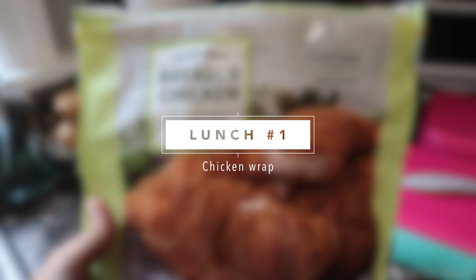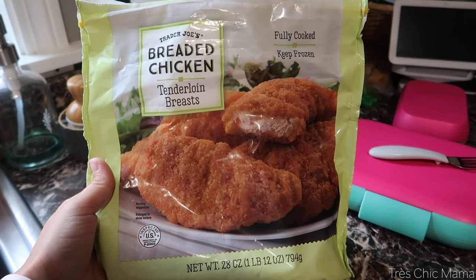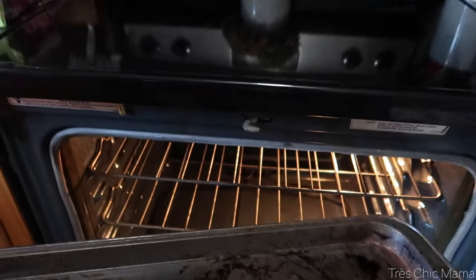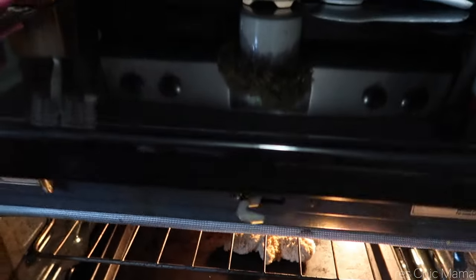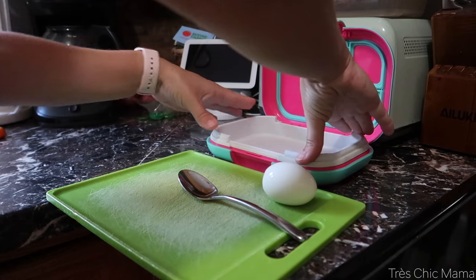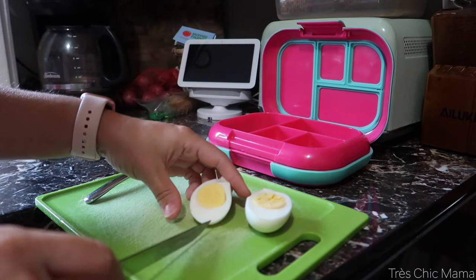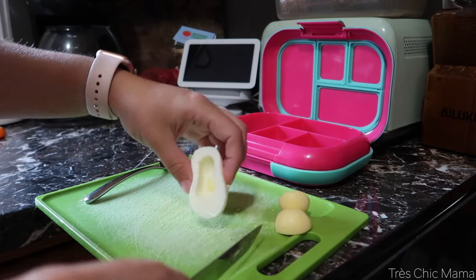For school lunch number one we are doing a crispy chicken wrap — think McDonald's snack wrap, except homemade. I'm starting out by cooking a breaded chicken tender from Trader Joe's that I have in my freezer, cooked in the oven that morning. You can absolutely make a cold chicken wrap and store the chicken in the fridge, but I prefer doing it this way so it stays nice and crispy and warm. Sydney loves hard-boiled eggs but doesn't eat the yolk, so I cut one up, removed the yolk, and sliced it.